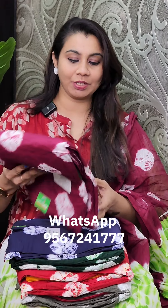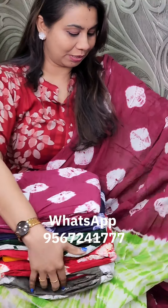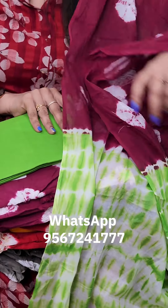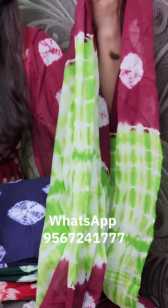Welcome back to the Kainya Thoos inquiry. We have another pattern here. The price is ₹1,255. The first color is in the wine shade — this is a double shade print. Here it comes: the wine color on top with a green combination on the bottom. The price is ₹1,255.